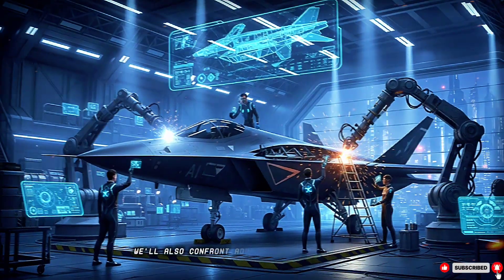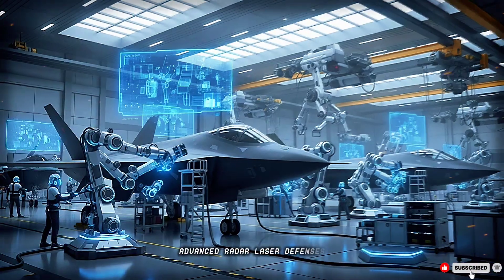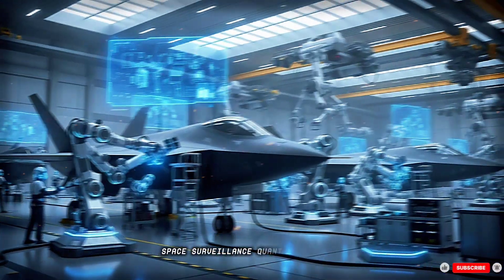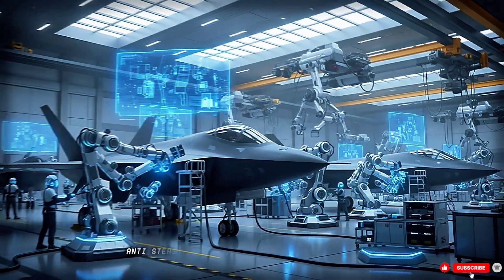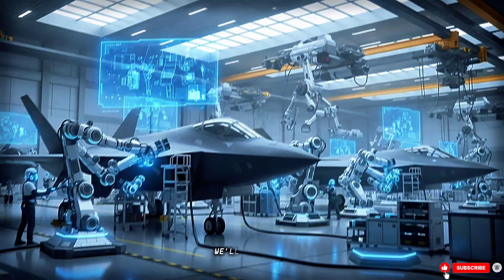We'll also confront adversarial countermeasures: advanced radar, laser defenses, space surveillance, quantum detection, and anti-stealth tech. What are the jet's Achilles heels? We'll be honest.